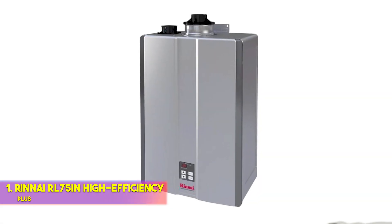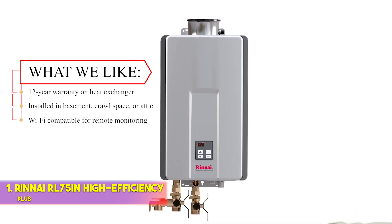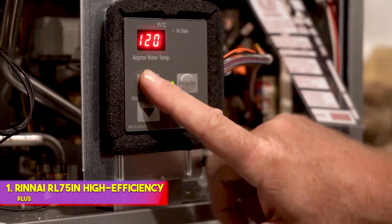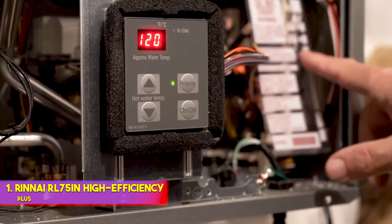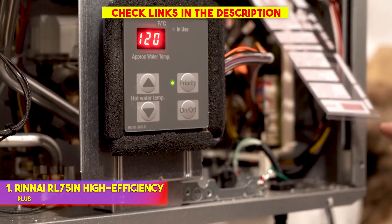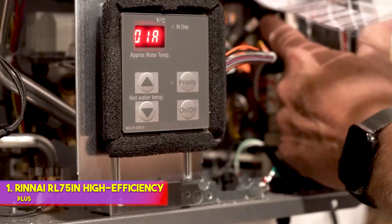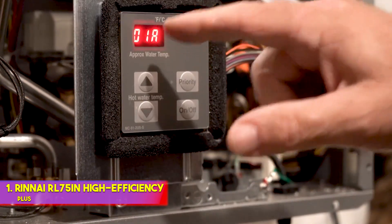Number 1: Rinnai RL75iN High Efficiency Plus. What we like: 12-year warranty on heat exchanger, can be installed in basement, crawl space, or attic, and is Wi-Fi compatible for remote monitoring. The Rinnai RL75iN is our pick for a natural gas tankless water heater since it offers reliable performance, impressive heating capabilities, and the ability to be installed in just about any indoor space, including an attic or crawl space. The Japanese manufacturer is frequently praised for its reliability, and the heat exchanger on the RL75iN carries a 12-year warranty.